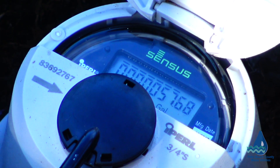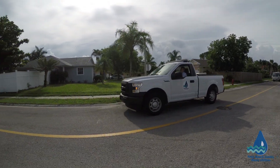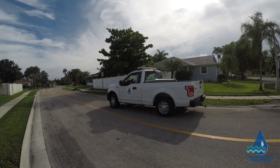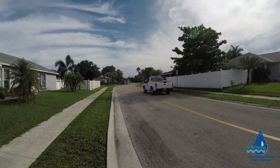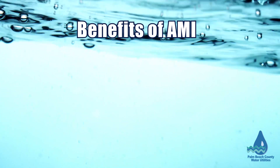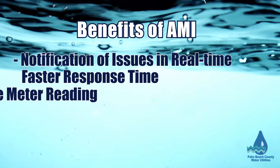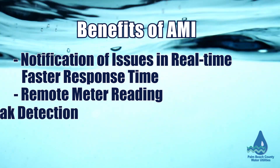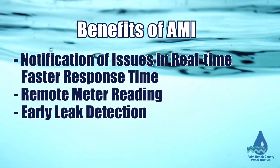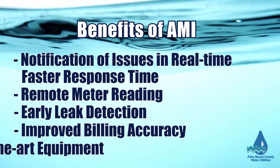Water usage data will be obtained in real time and detect leaks or issues immediately, leading to a faster response time and an increase in resident satisfaction. AMI will provide these key benefits: real-time notifications and faster response time, remote meter reading, early leak detection, resolution of billing questions with accurate real-time data, and state-of-the-art equipment.